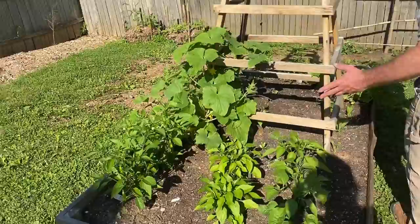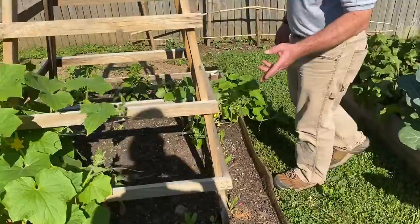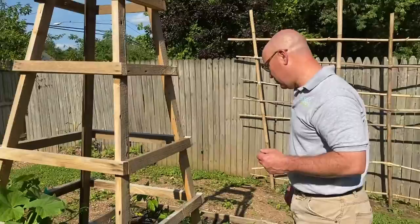We have cucumbers climbing the trellis — trying to keep them off the ground since they're so aggressive, we'll see how that goes. Around this trellis I've planted calendula, which is an edible flower but also helps keep certain insects away.